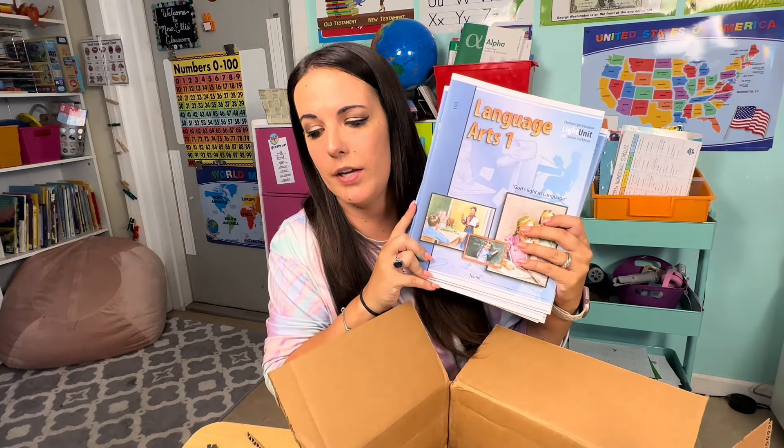A lot of people ask me if the teacher's guides are necessary when it comes to Christian Light Education — like, can you just get the student workbooks? In my opinion, you should definitely get the teacher's guides because there are teaching strategies in there that are so good. I spent nine years as a public school teacher — I taught first grade for most of my time — and the phonics skills taught in Christian Light Education, the way that they teach us parents to teach it to the kids, it is nothing like I was ever taught as a teacher to teach phonics in the public school system. Highly recommend getting the teacher's guides.